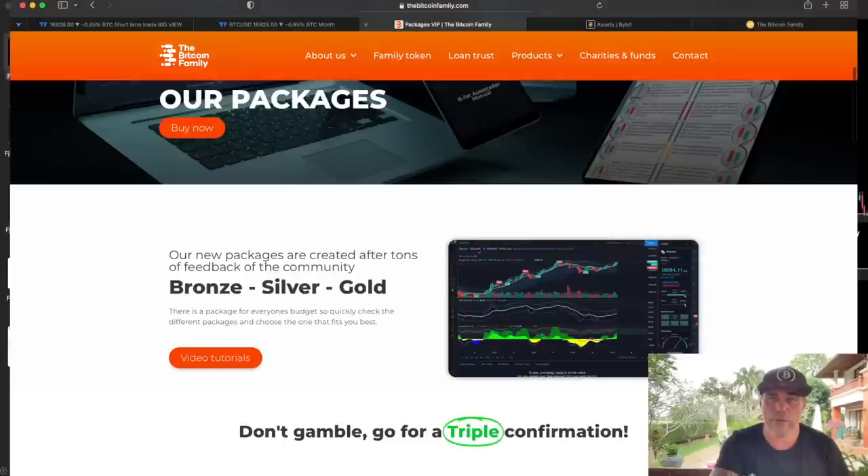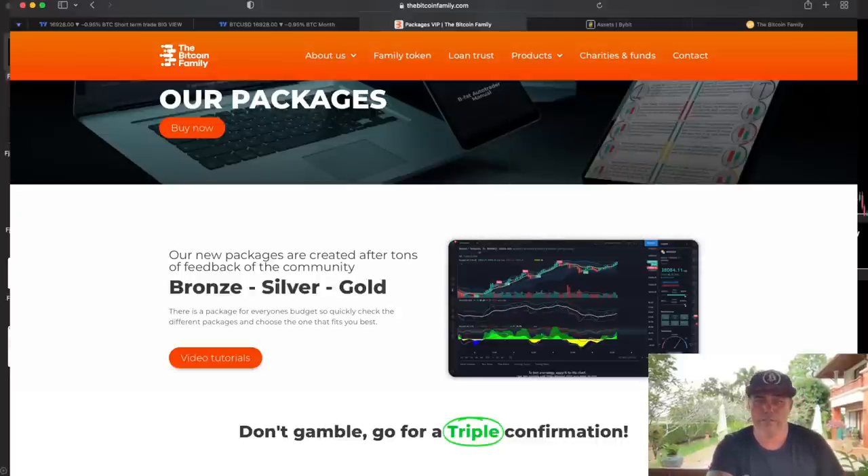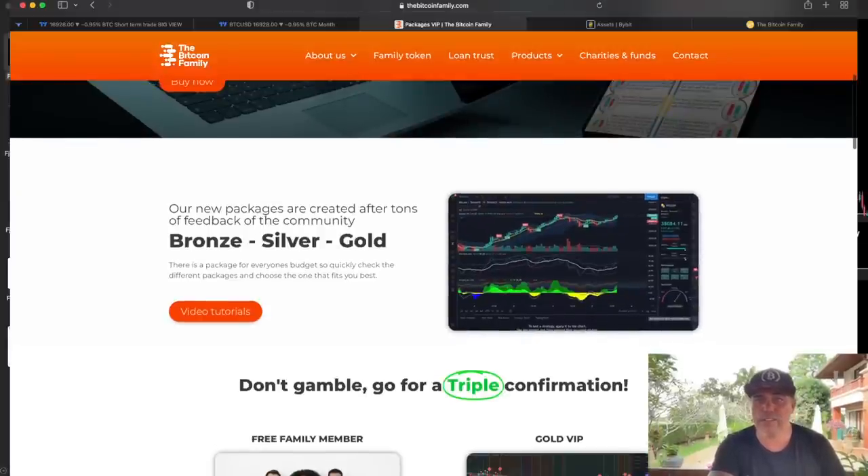All these indicators are available on bitcoinfamily.com. You'll find products there — a bronze, silver, and gold package. There's even a free indicator, the GTGAR. Go to the Bitcoin Family website to find your information. Don't gamble — go for triple confirmation.